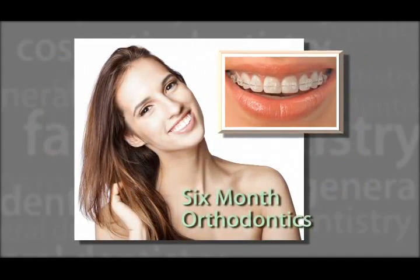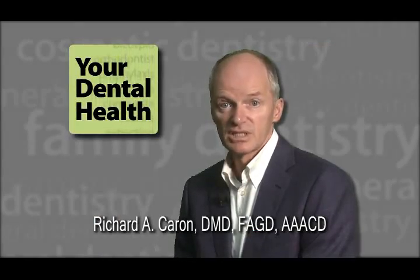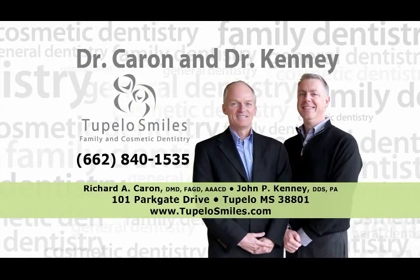Six-month orthodontics is able to discreetly straighten crooked teeth in six months or less. For your Dental Health, I'm Dr. Richard Cannon. For more information on this topic or to make an appointment, call Tupelo Smiles at 840-1535.